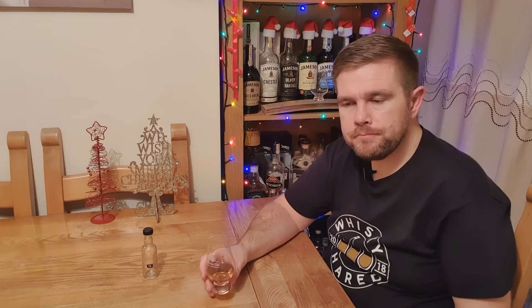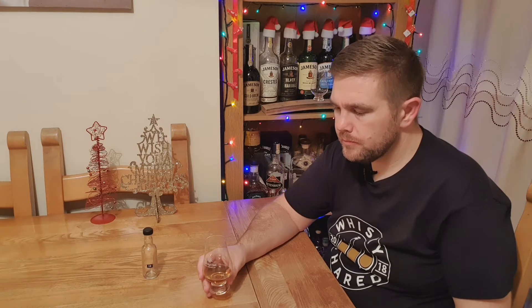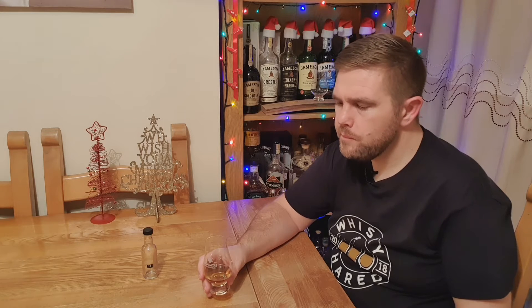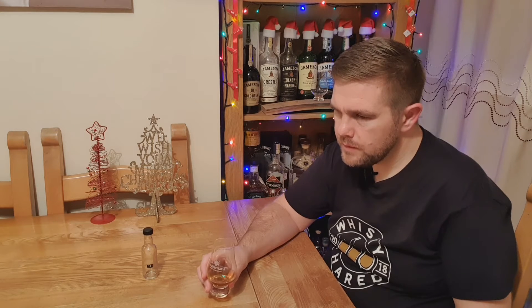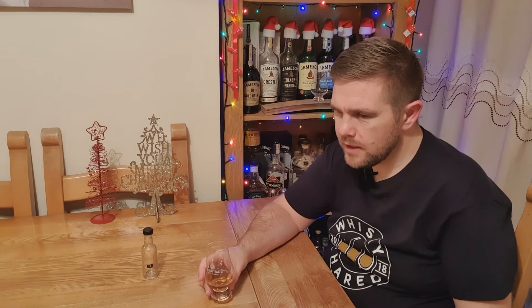Let's try it on the palate. There's a little bit of prickle to it, but I don't think there's much ABV. If I had to guess I'd say that's 40 percent. It's very sweet and quite soft to start with. That hint of peat seems almost like there's an artificial taste to it.